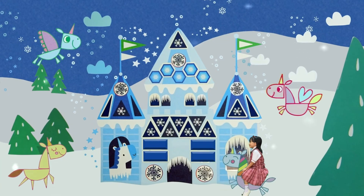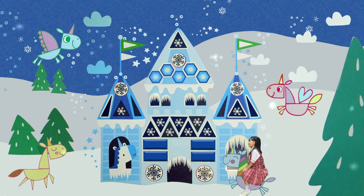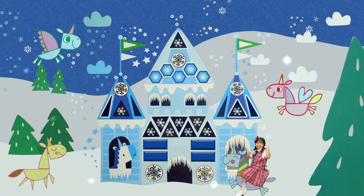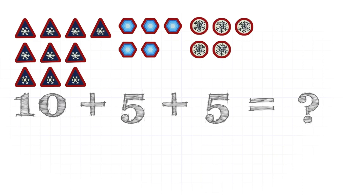Wow! The Unicorn Ice Castle is very beautiful! It is decorated with different kinds of jewel shapes. Can you spot the triangle jewel? How many are there? Ten! Can you spot the circle jewel? How many are there? Five! Can you spot the hexagon jewel? How many jewels are on the ice castle in total? Let's count them!